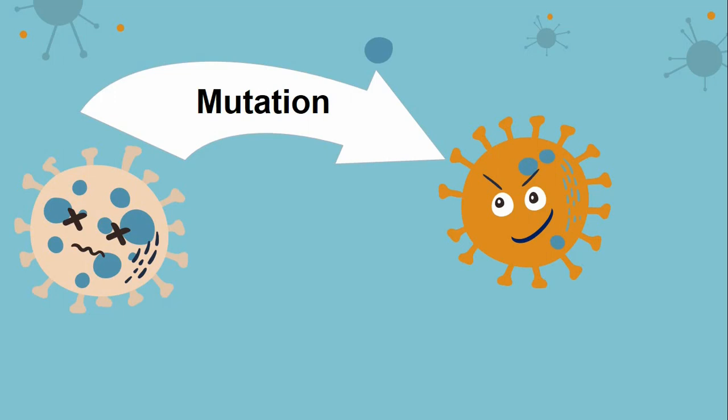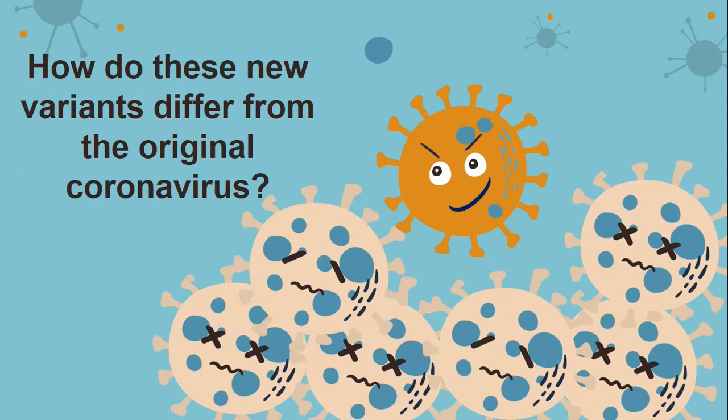How do those new variants differ from the original coronavirus? Let's answer this question with numbers. The variant identified in the UK — which I will explain in more detail later — contains 23 changes to the genetic code; in some resources, 17.